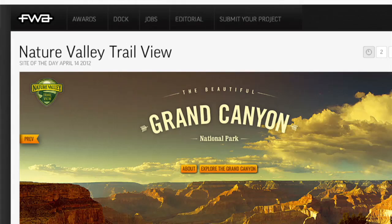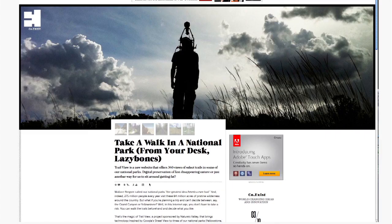Nature Valley has always had, for the past three years, a great relationship with the national parks. It seemed like a natural fit — if they're doing a preserve the parks program, why would we not actually digitally start to preserve these parks?